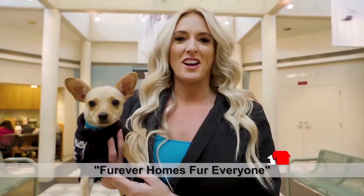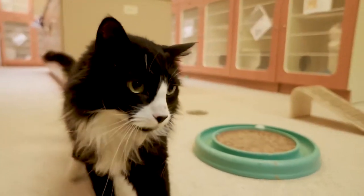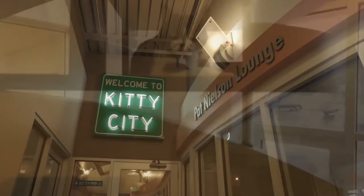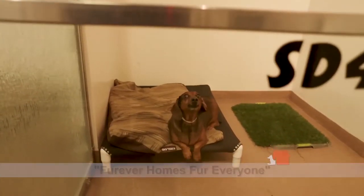Forever homes for everyone — everyone needs a home. At Real Estate Essentials, anyone who buys or sells their home with the Jay Deer Real Estate Team will receive a free adoption for the pet of their choice. Real Estate Essentials has teamed up with the Humane Society of Utah to bring you forever homes for everyone. Love your new home and love your new rescue pet.